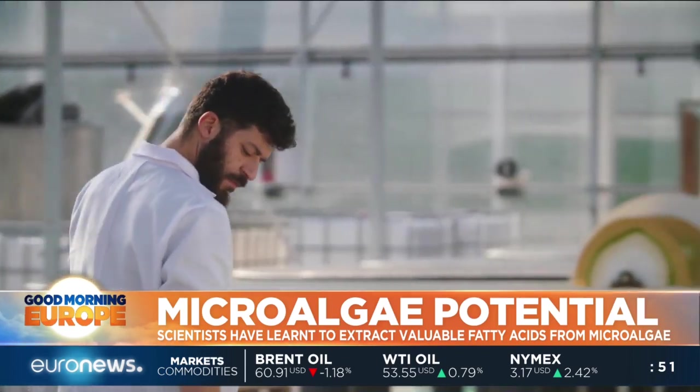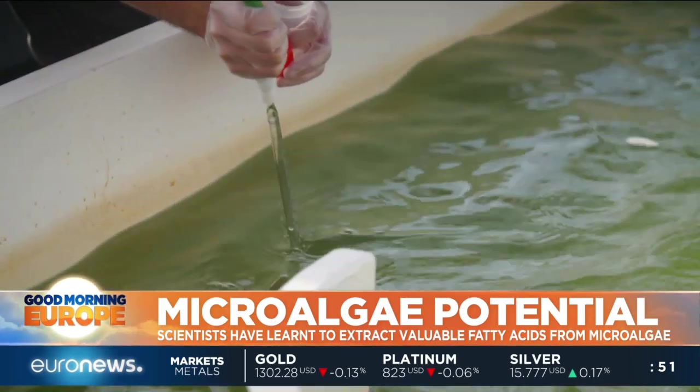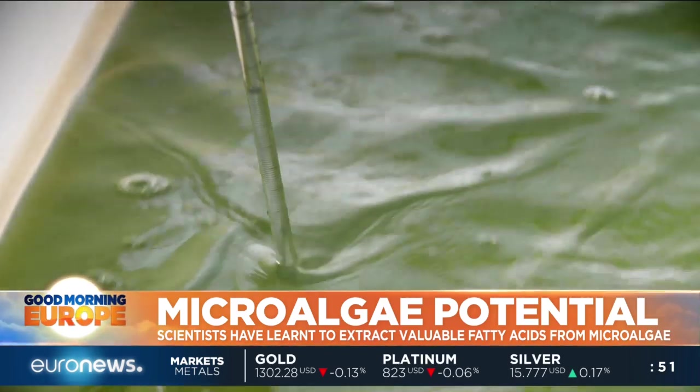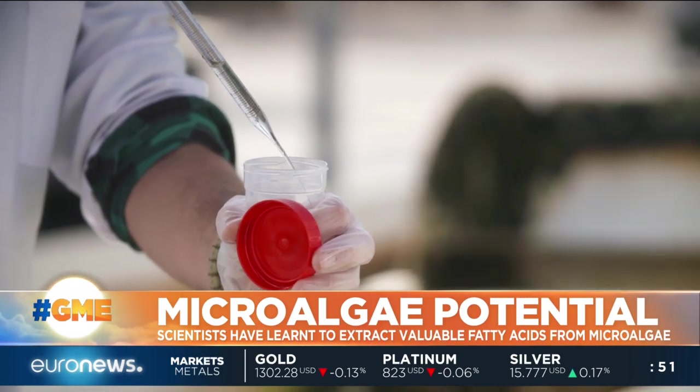Four particular microalgae species grown here are able to produce omega-3, a fatty acid widely used as a dietary supplement. But before that, microalgae need to be taken good care of.